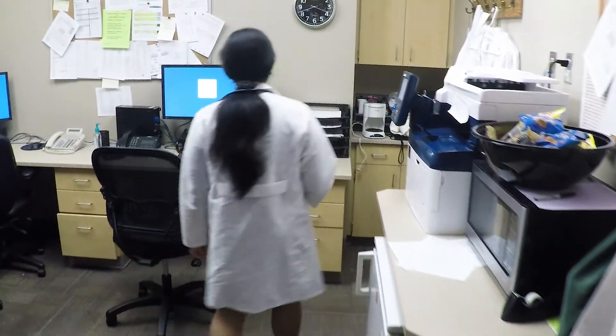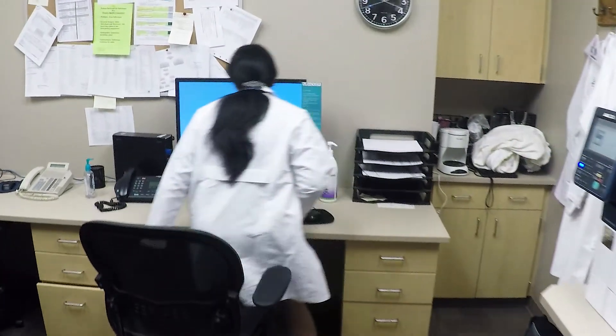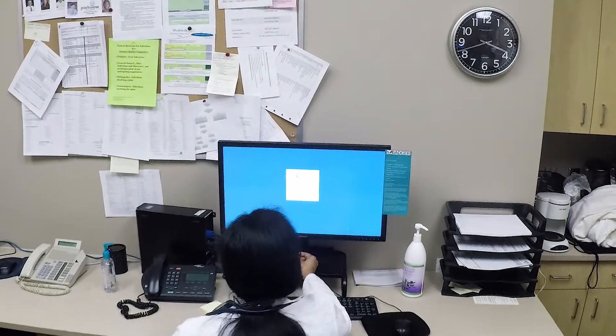The feedback we received from our physician partners has been very positive — they're pretty excited about it. The roaming desktop piece is just really one of their favorite features, because physicians move from floor to floor all day long, and the ability to come back into the system and roam with the desktop is just a really positive thing for them.